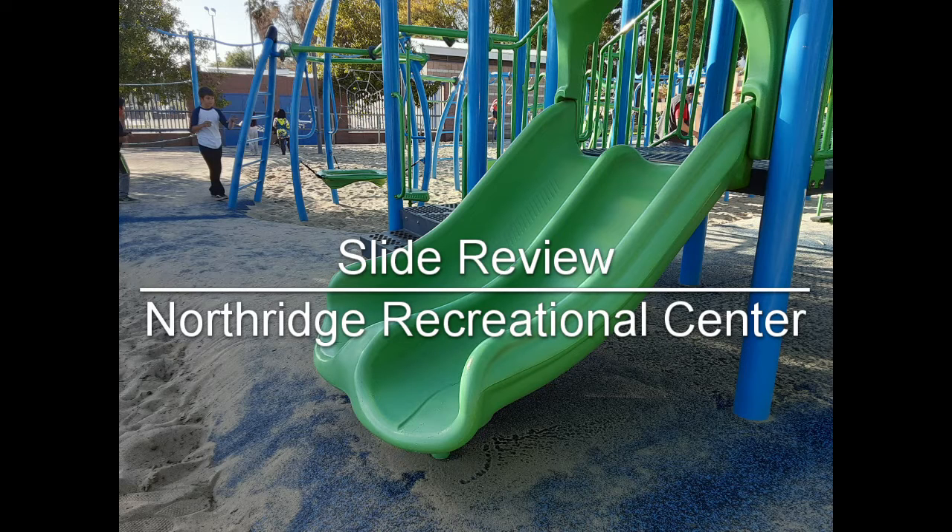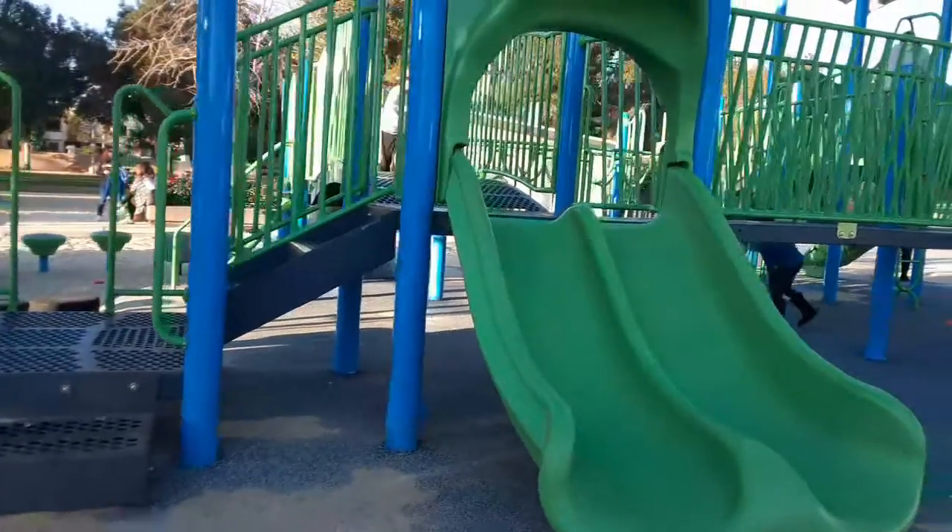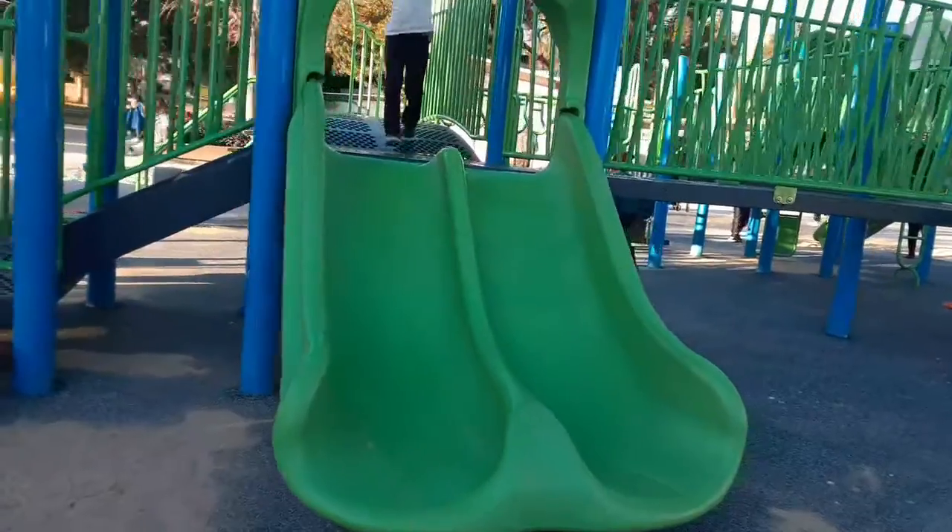Hey, what's up guys? Welcome back to Slider View. Today we have the southern facing slides at the Northridge Recreation Center. Now these slides are three feet tall and declined at an angle, making it on par with many other slides.